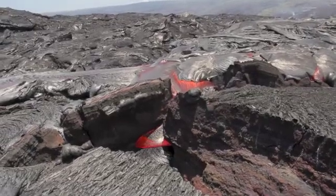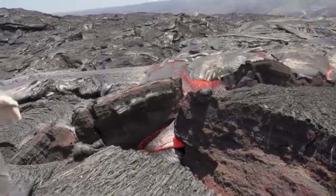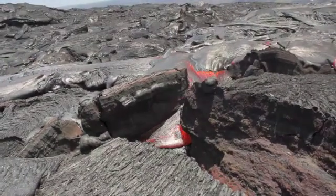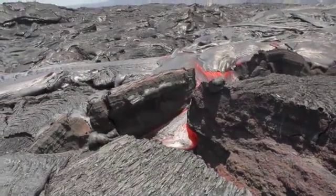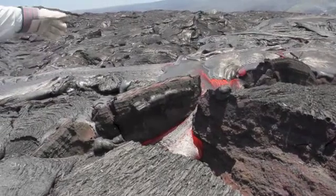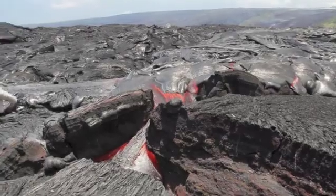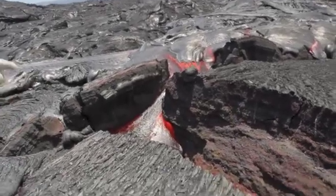This is what's called pahoehoe flows. These flows have lost a considerable amount of gas, so they tend to move quite quickly. You can see that they're forming lobes, sort of oozing out, forming little buds and lobes, filling in low areas and depressions, such as this fracture here.